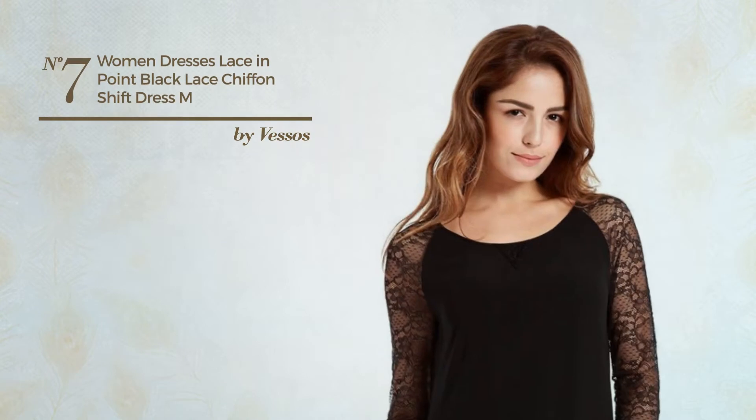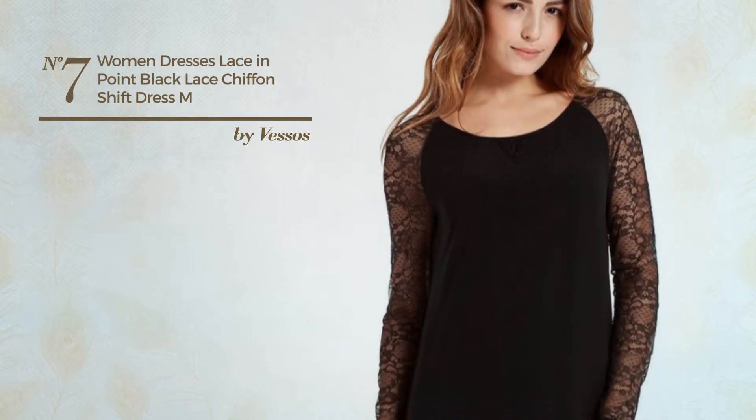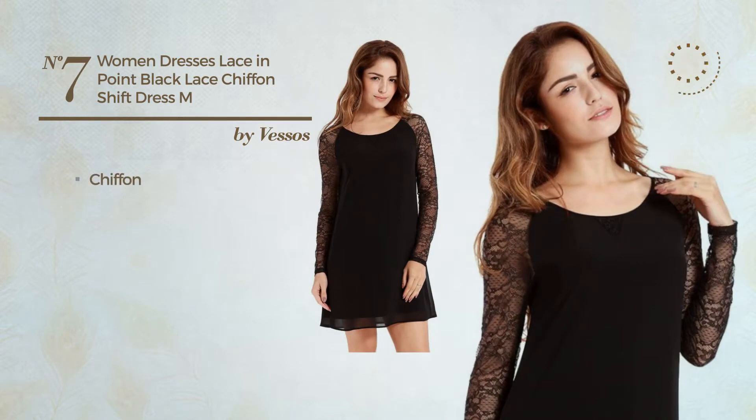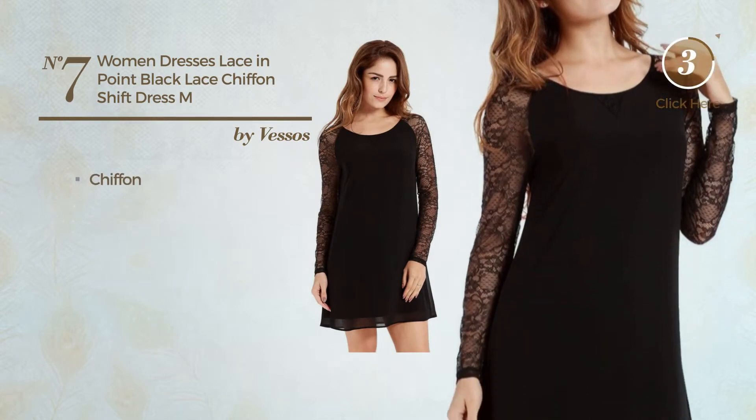Number 7. A Casual Shift Silhouette Dress. Featuring a stylish look, crafted from comfortable chiffon. Available exclusively in this color.